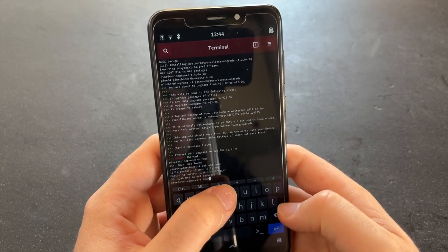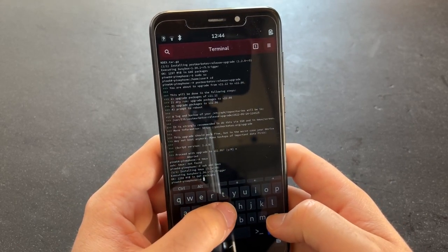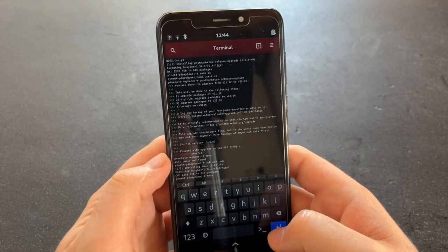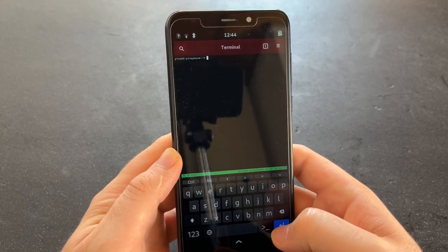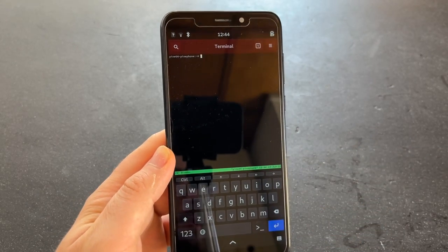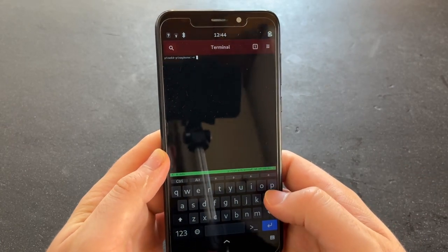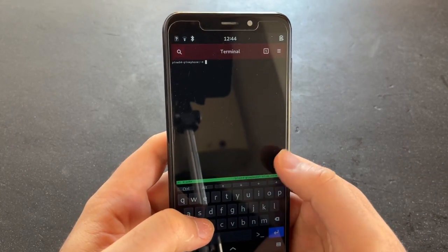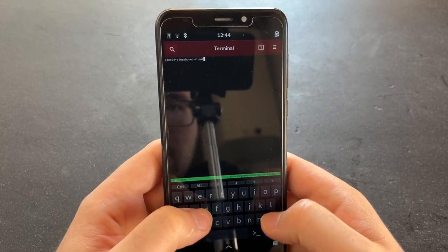If something goes wrong, with Tmux this terminal can crash and the session will still continue to work. That's the advantage of using Tmux or Screen here. Okay, now Tmux is running.